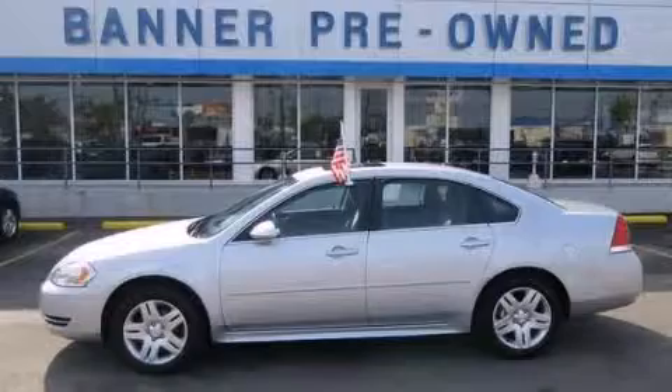This vehicle has fewer than 28,000 miles on the odometer. Stop by today and test drive this automobile for yourself.